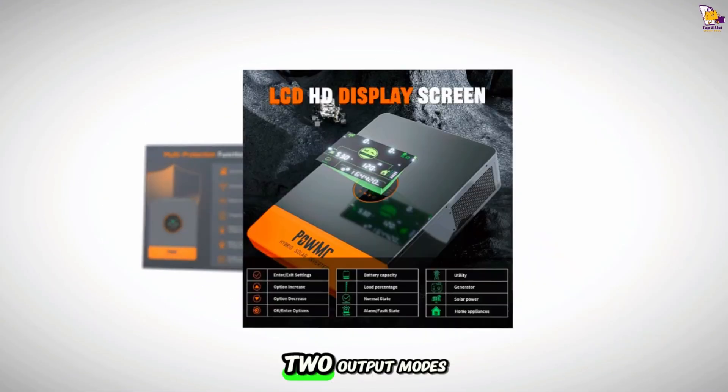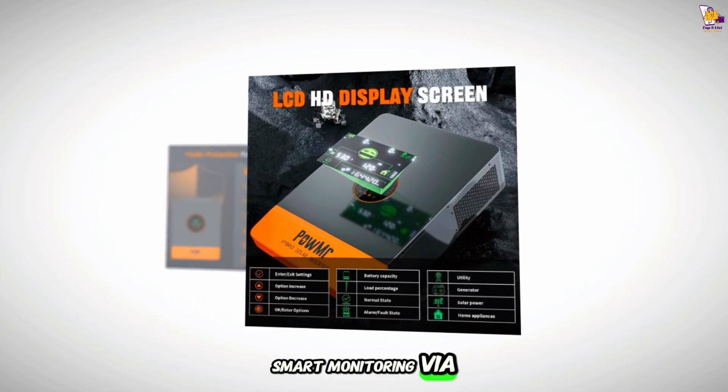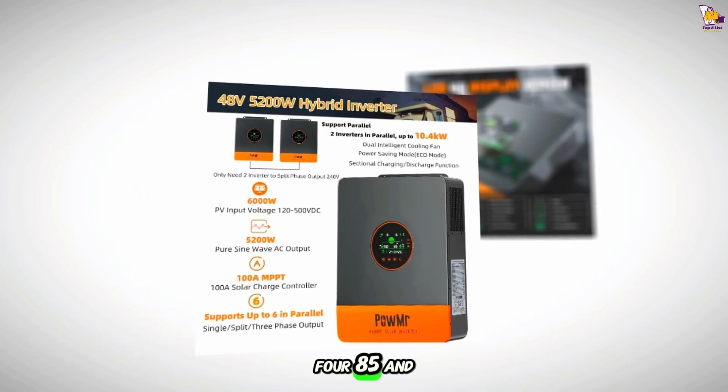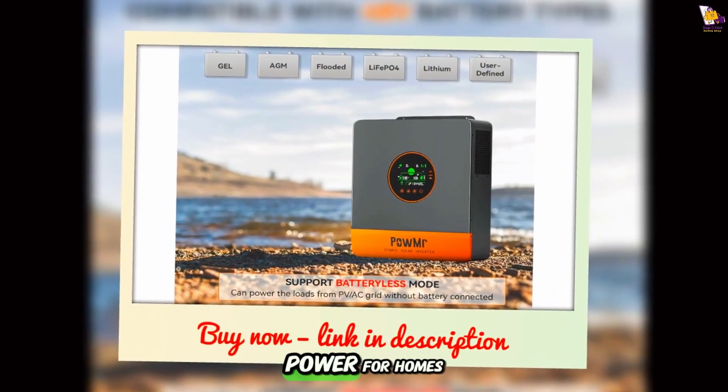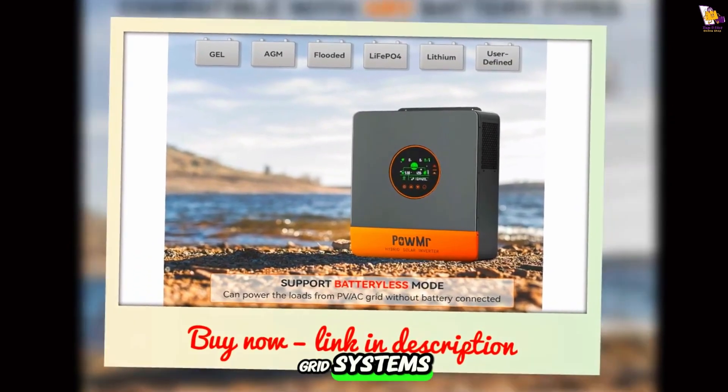Featuring four charging modes, two output modes, smart monitoring via CAN/USB/RS-485, and full safety protections, it ensures scalable, intelligent, and secure power for homes, RVs, cabins, and off-grid systems.